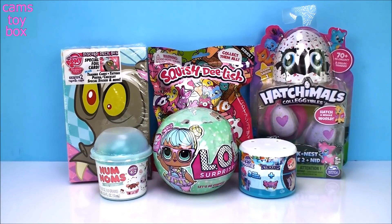Hi everyone, and welcome back to Cam's Toy Box! Gidget is so excited and running around in circles today because we have some really super cool toys to open up and check out.